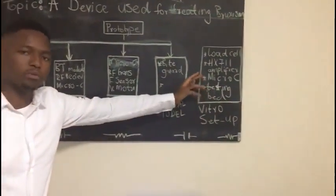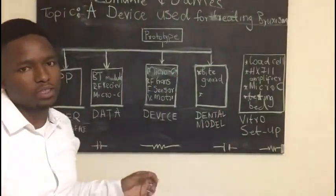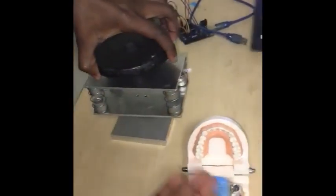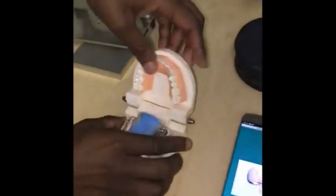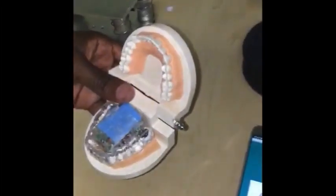Here is a virtual setup where we simulate the occlusal forces that are exerted during bruxism episodes. These are our physical subsystems. The first one is our testing pad which uses masses to exert the occlusal forces onto our device. The second is our dental model which contains a sensor that measures the forces exerted on the tip.